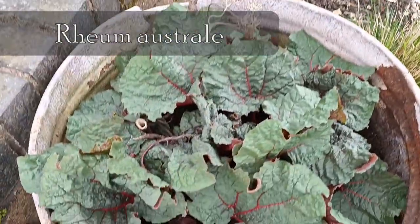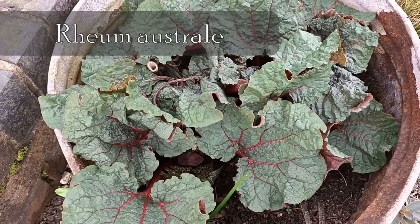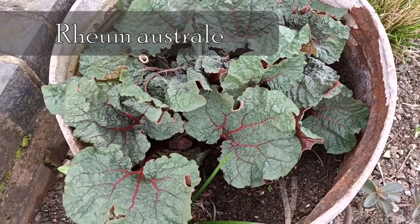And this is doing great — Chinese rhubarb, Rheum australe. I'll show you the other one in a minute.